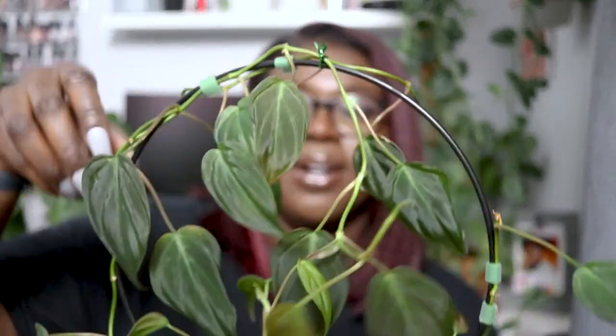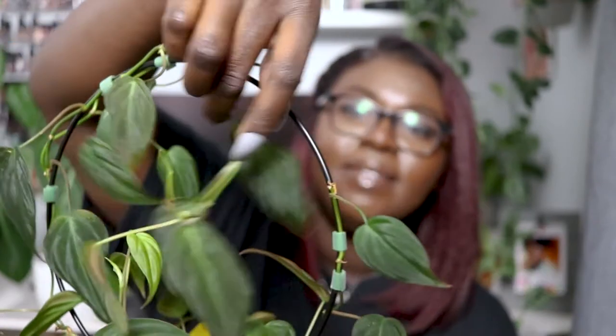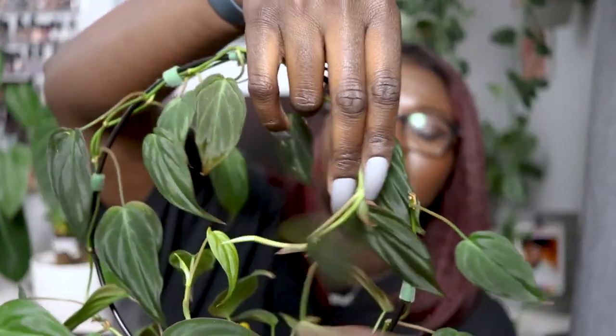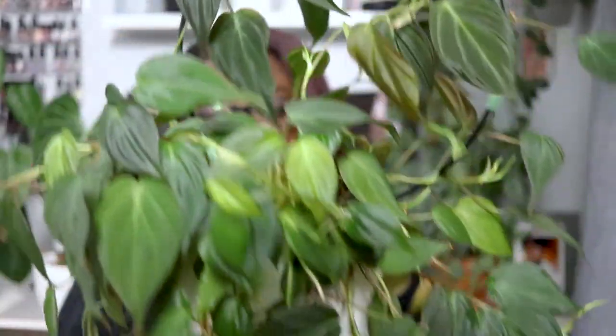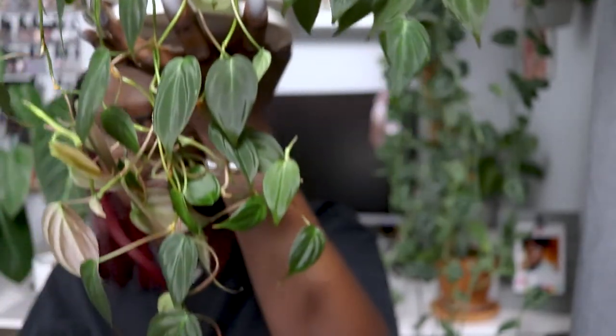Let me show you the philodendron micans one more time. It's growing up the trellis — I still need to pin and stake this part down so it can keep growing full. Honestly, this is one of my favorites. Whenever I see it for sale I have a weird tendency to keep buying it. I'd love a room full of just micans.